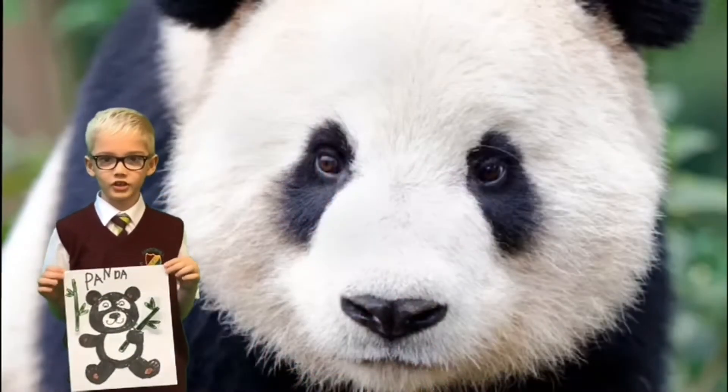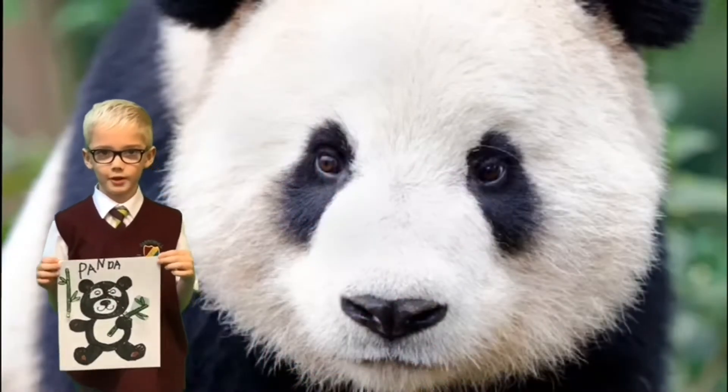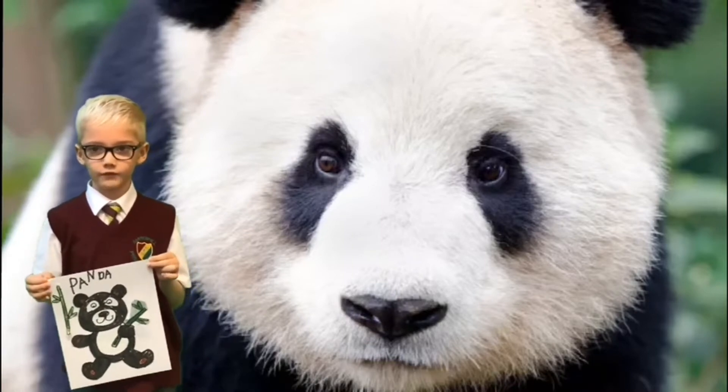Hi everyone, my name is Ashton and I'm going to be talking about a panda. A panda is black and white and lives in China.